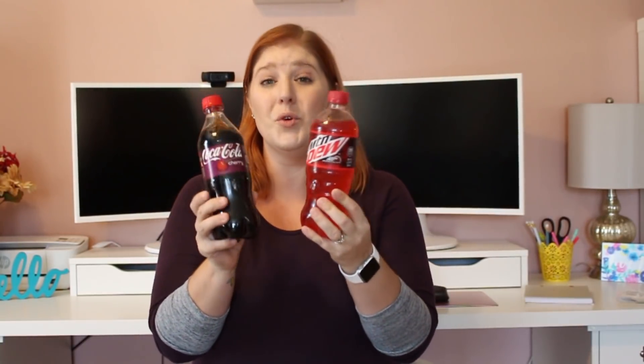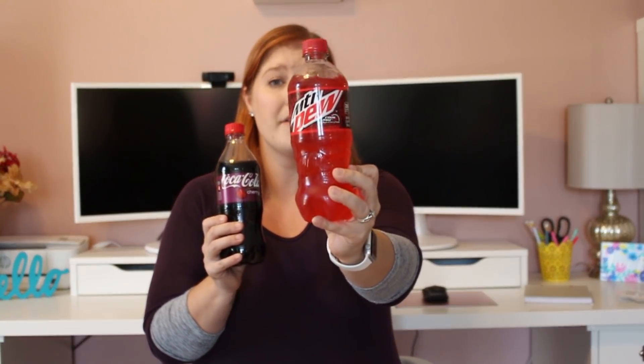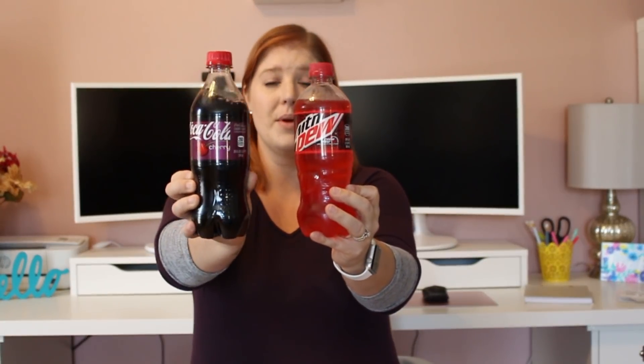First things first, I picked up three of each of these. These are full size, so for a dollar that's an awesome deal. We try not to drink sodas that often in our house because I definitely do not like to drink my calories — I love my coffee and I love my water. But this is a great price and we like them. I got the Mountain Dew Code Red and the Cherry Coca-Cola, three of each.